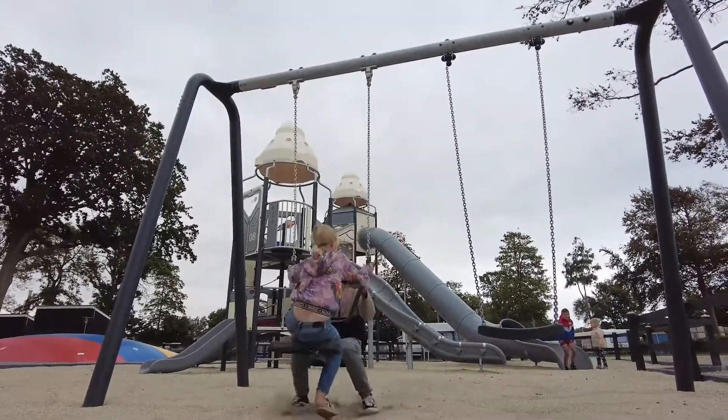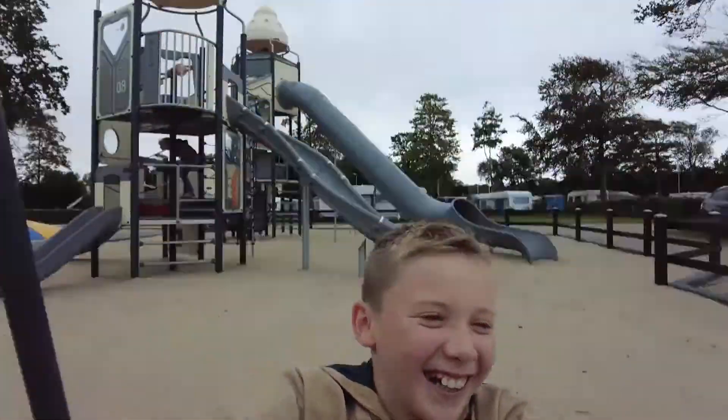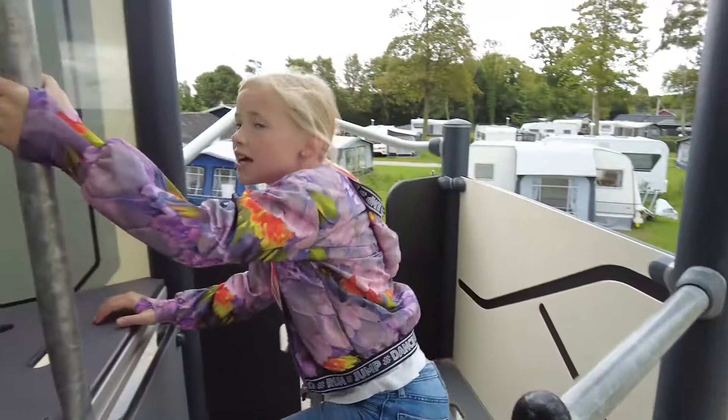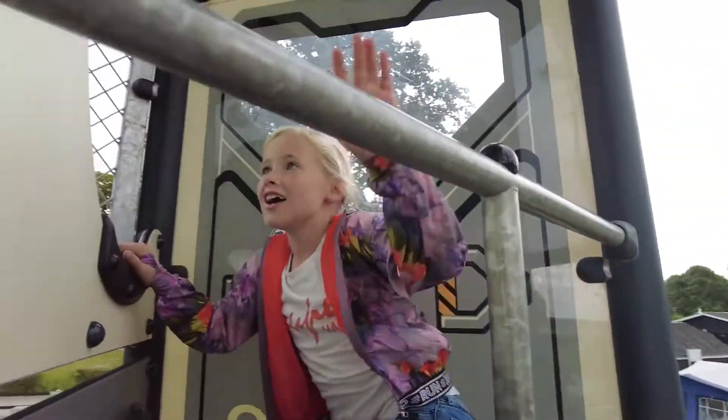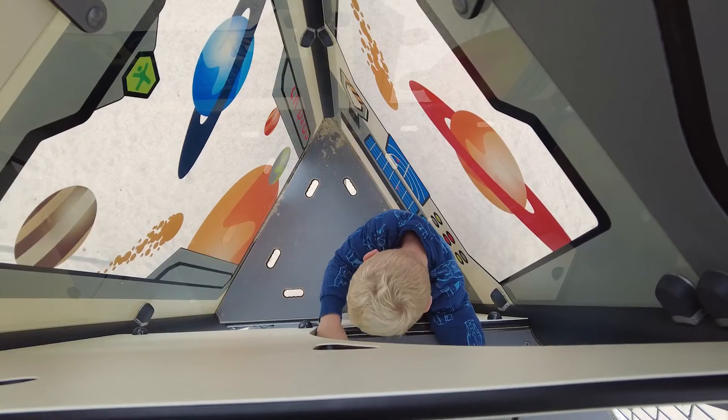My family has been in the industry for many years, and we have had Kampan playgrounds since 1984. The funny thing is that at this exact campsite, we sold the old Kampan playground from 1984 last year. To have something from 1984 that works and can be sold in 2020 and get money for it is a quality stamp in itself.